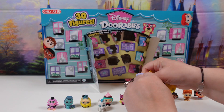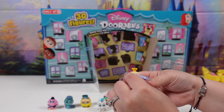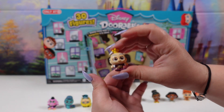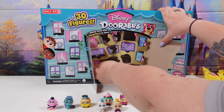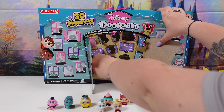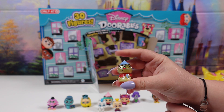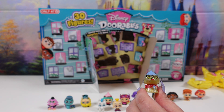Next up we have King Candy from Wreck-It Ralph. He is a rare. Next one we have right here — it is Roz from Monsters, Inc. She is a rare.